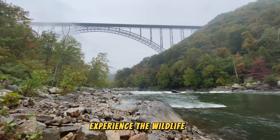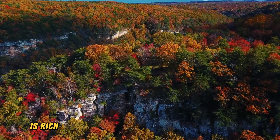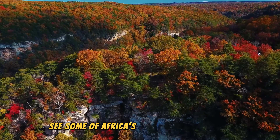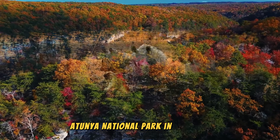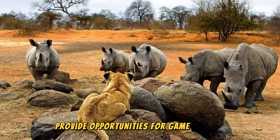The area surrounding Victoria Falls is rich with wildlife, offering visitors a chance to see some of Africa's most iconic animals. Nearby, Mosi-oa-Tunya National Park in Zambia and Victoria Falls National Park in Zimbabwe provide opportunities for game drives and river safaris.